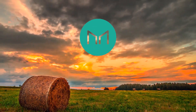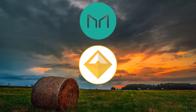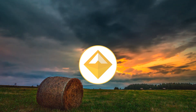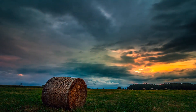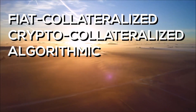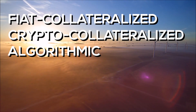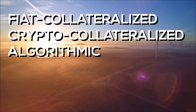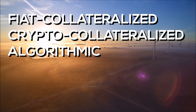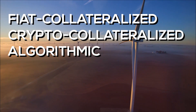Basically, MakerDAO is the company or the platform, while DAI is the issued stablecoin. As I said before, there are three types of stablecoins: fiat collateralized, crypto collateralized, and algorithmic or non-collateralized. But actually, there's a fourth type. I never talked about it because it is very rare. In fact, I've never heard of any stablecoin using this model until DAI.